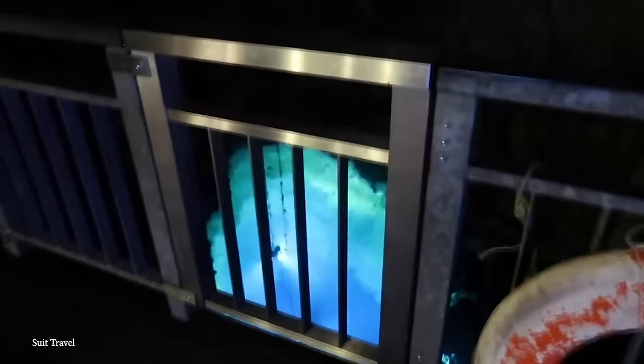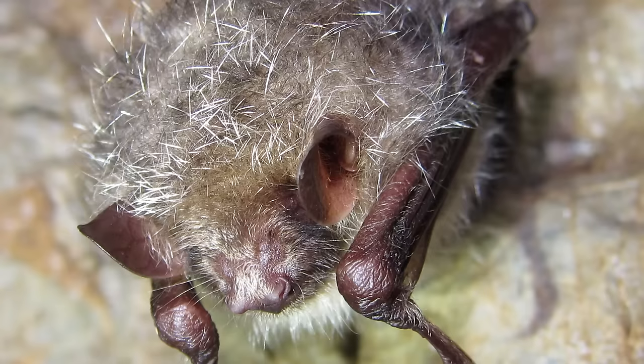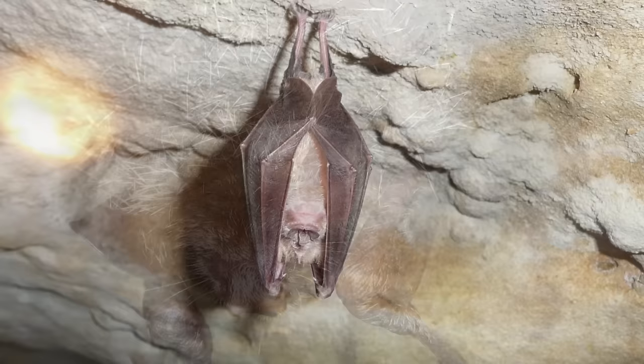From this vantage point, amidst the stalactites, intrepid explorers may encounter some of the rare bats inhabiting the cave. These include the brown long-eared bats, eastern long-fingered bats, Hilgendorf's tube-nosed bats, and greater horseshoe bats, adding to the mystique of the Ryusendo cave.